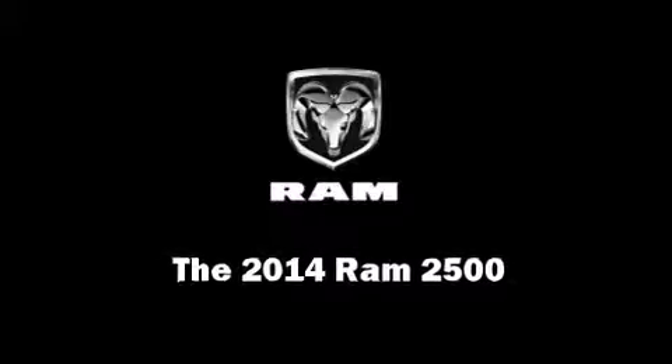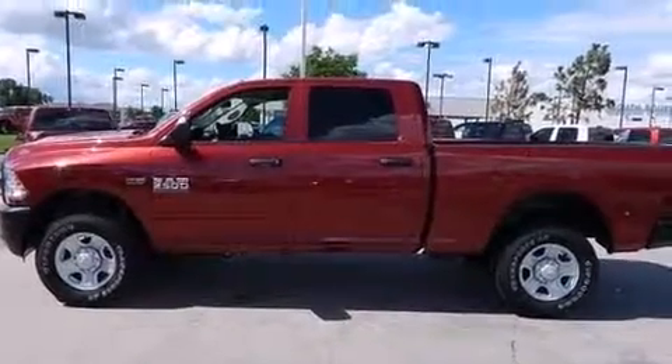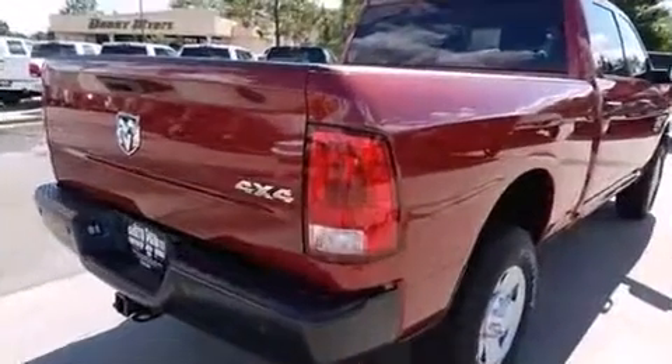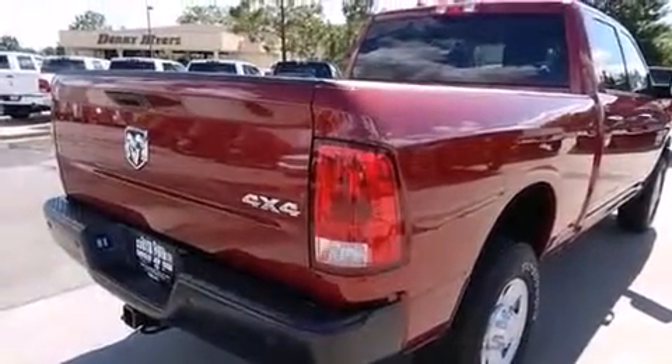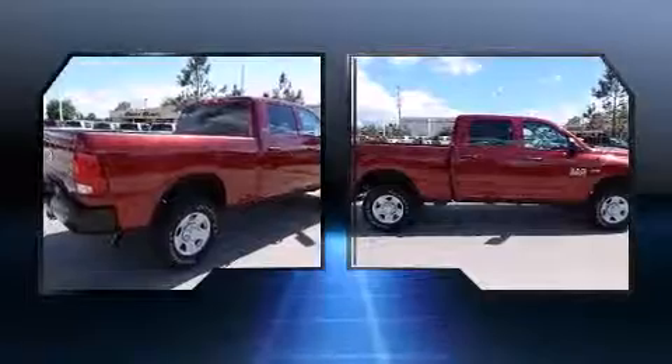Step into the 2014 Ram 2500. This four-door, six-passenger truck will allow you to take command of the road with confidence. It features four-wheel drive capabilities, a durable automatic transmission, and a powerful eight-cylinder engine.